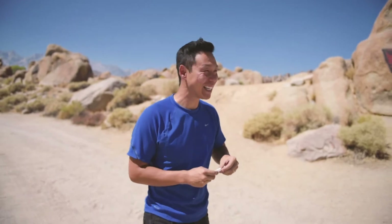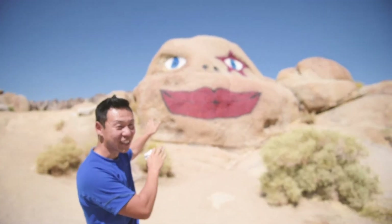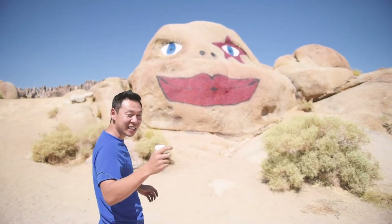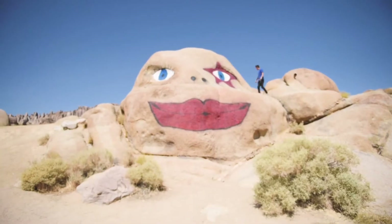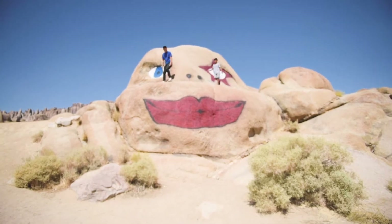Something catches my eye — check out what I found. Someone painted a face on this rock. Me and Dylan are gonna go climb it, see how it is. On your way back, don't forget to stop by Nightmare Rock, where local artists have painted different faces.